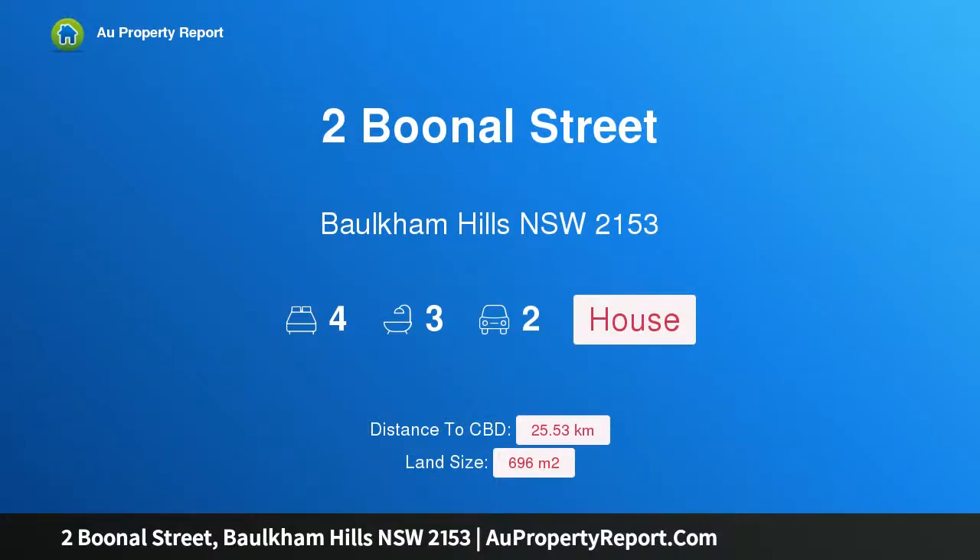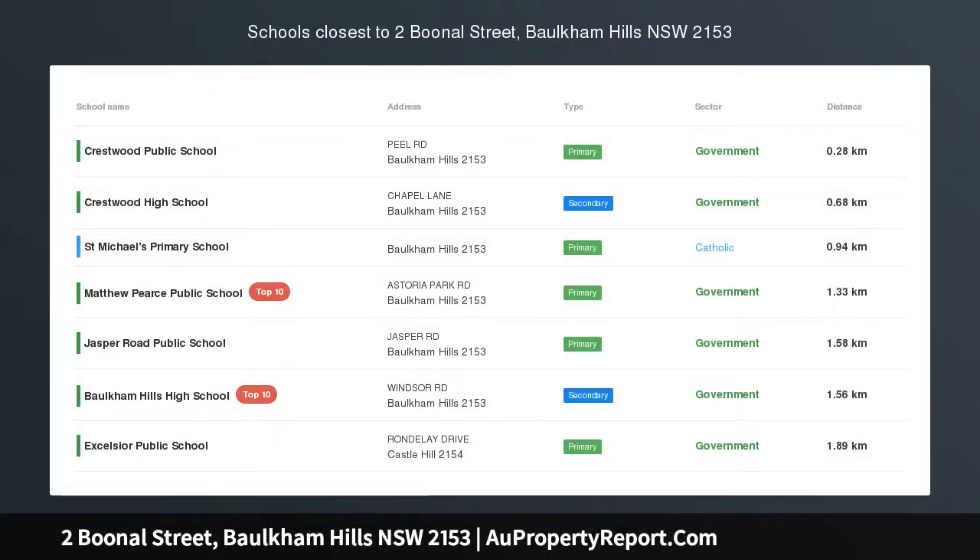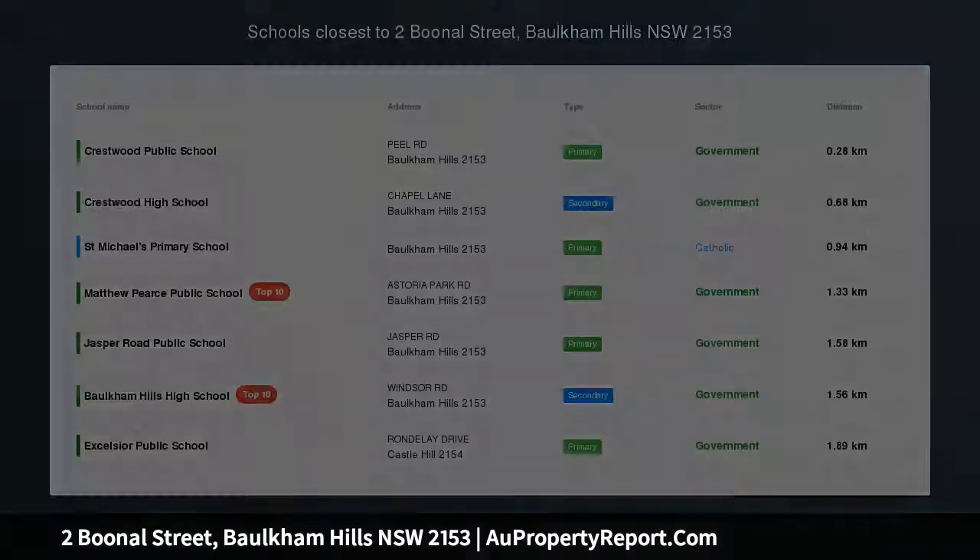Hi, I am glad to introduce property 2 Boonell Street, Borkham Hills, NSW 2153, Crestwood Location.